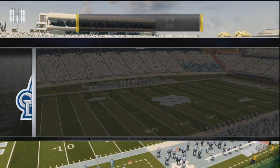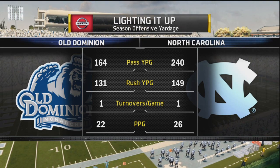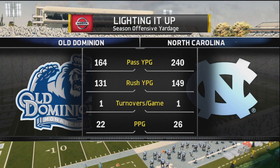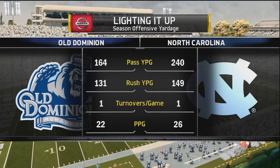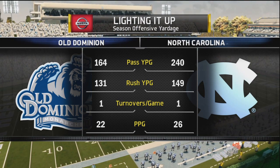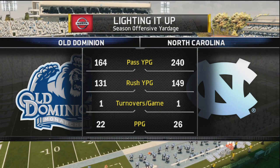One thing they have going for them is 350 yards per game of total offense. That's an average yardage amount, so can Old Dominion's defense stop that offense? Old Dominion has been playing very well defensively as of late, but they're going to have their hands full with North Carolina today. We'll see if they can stop that.